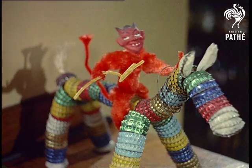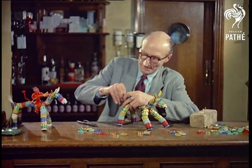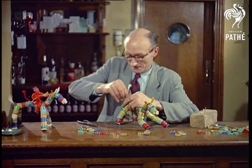The idea came to him as a result of a customer asking what happened to all the bottle tops. Chris decided to do something useful with his. By the way, what does happen to all those bottle tops?